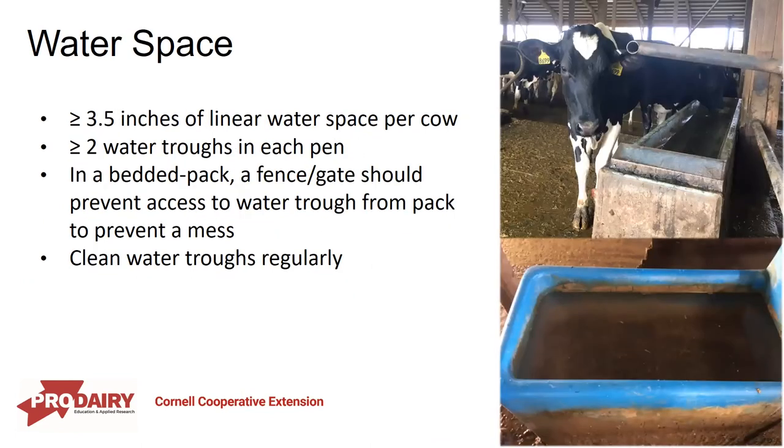Water is also really important — we're starting to recognize how important it is and how we may have been lacking in providing enough water space and access. It's now recommended to have at least 3.5 inches of linear water space per cow and to provide multiple water troughs throughout the pen, so one dominant cow can't block access. We also need to maintain these troughs — cleaning them and making sure they're filling at the right rate so cows have access to clean, fresh water.